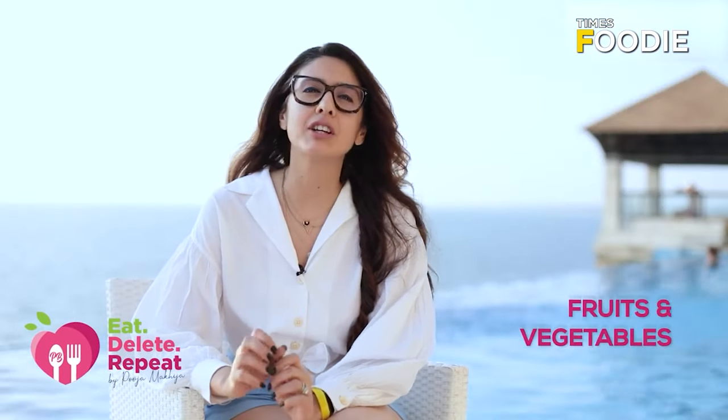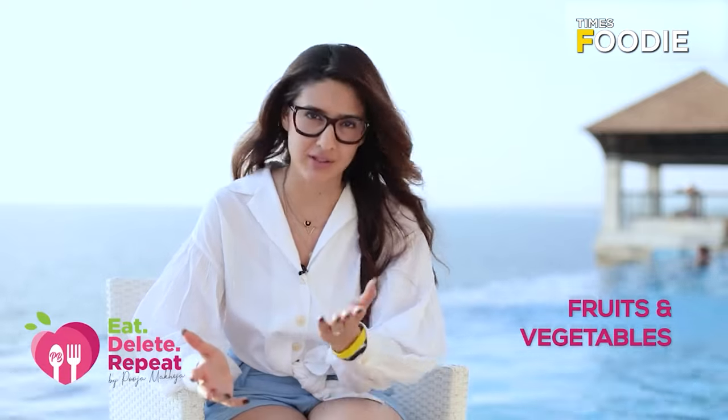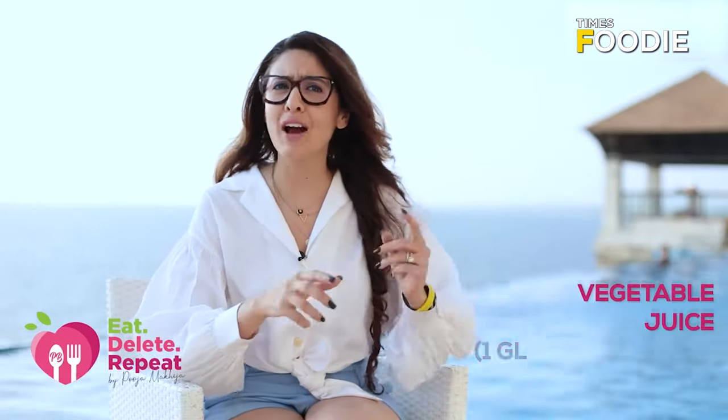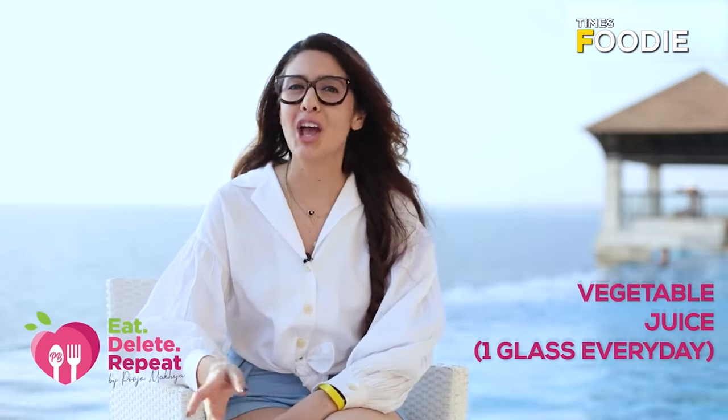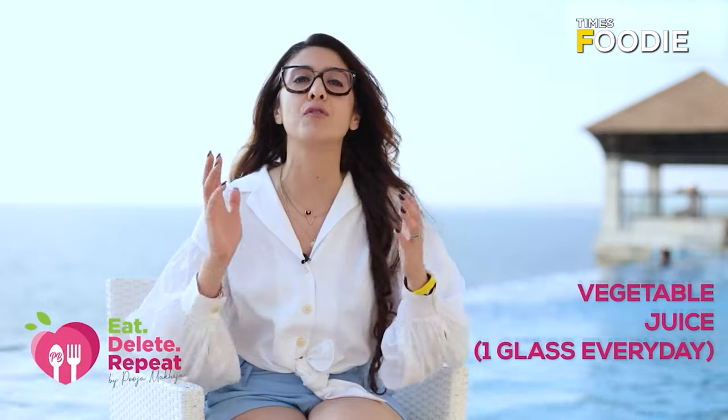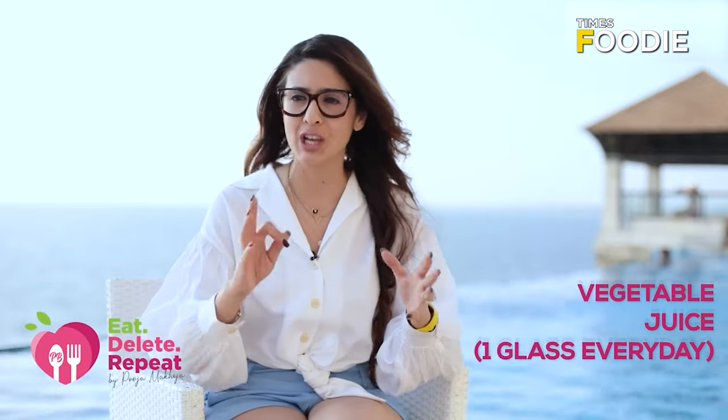Tip number 1: make sure that you're having a good serving of fruits and vegetables. We all know that — 3-4 servings of vegetables, 2-3 servings of fruit. Always eat your fruit, but do have 1 glass of vegetable juice. I always recommend 1 glass of fresh raw vegetable juice.